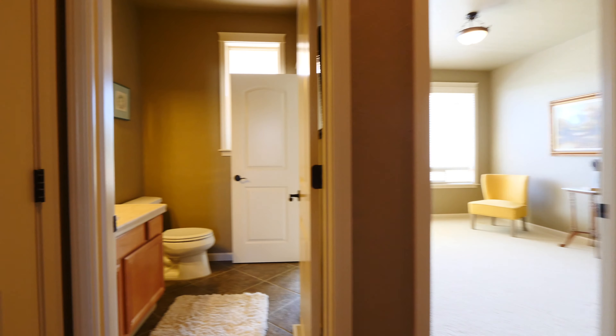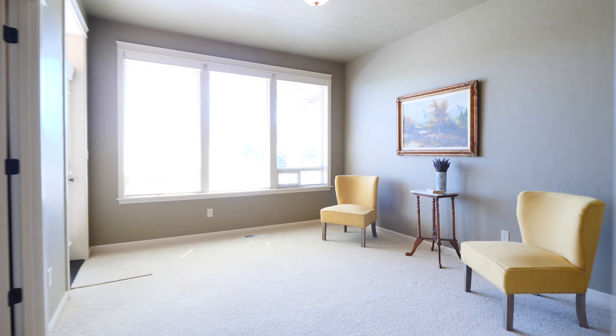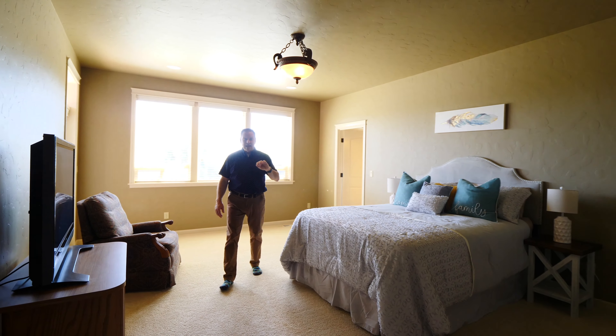Now let's go take a look at the rest of the house. You've got an office or bedroom space here on the main level that steps into a wonderful continental bath, and then we walk down the hallway to the beautiful master suite.